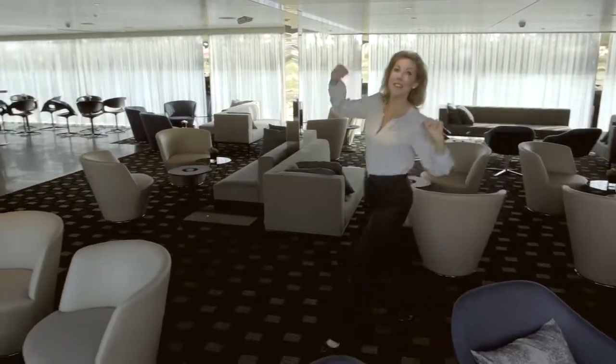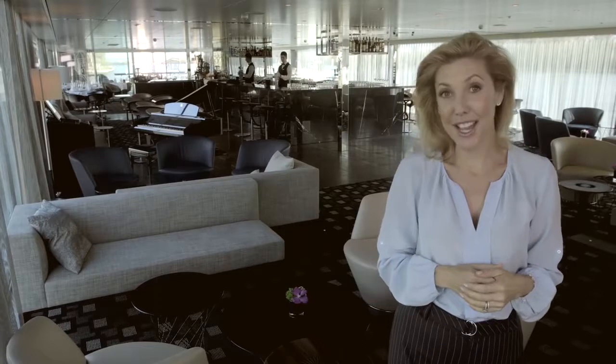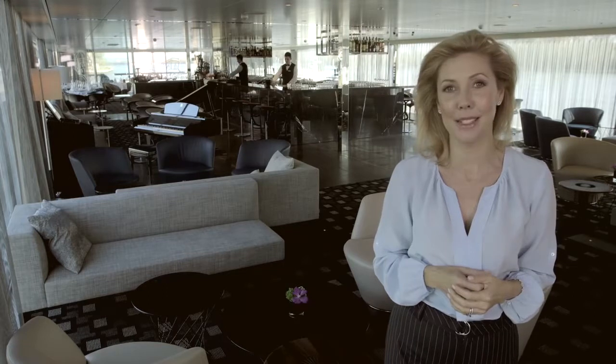This is the Panorama Lounge. For us guests, this is like the heart of the ship. This is where you can come at any time to catch up with new friends, chill out. A lot of the activities and night time entertainment takes place here.